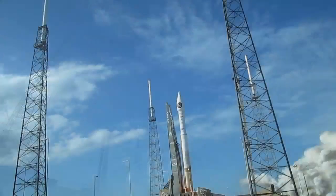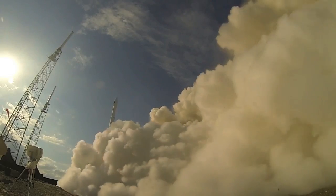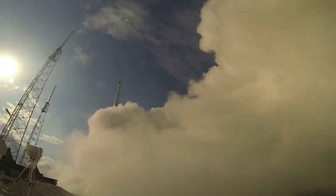We have liftoff of the United Launch Alliance Atlas V rocket during the second space-based infrared systems mission for the United States Air Force.